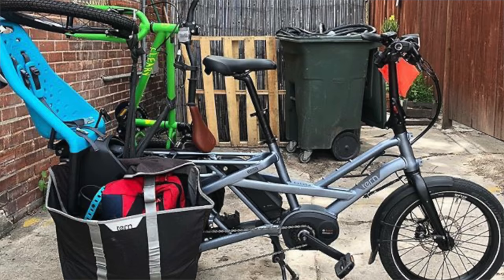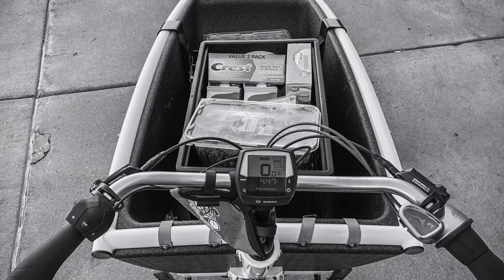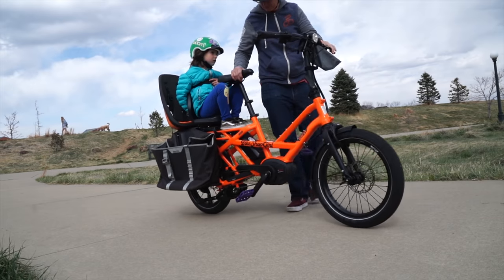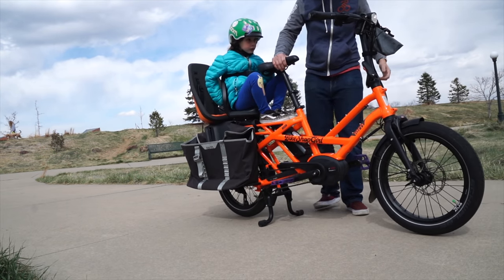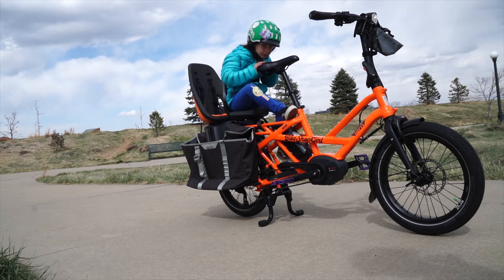Of course, people's opinions may vary, and if you have different ones, let me know in the comments below. Typically, cargo bikes have dedicated ways to carry cargo and children, and maybe most importantly, they must have a great, stable kickstand to keep the bike upright and steady while you load your kids or cargo.